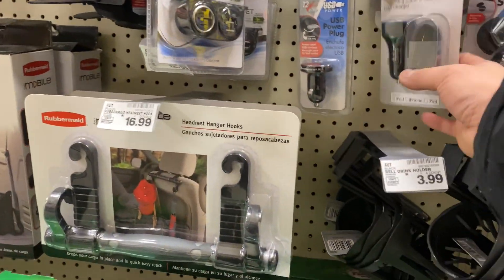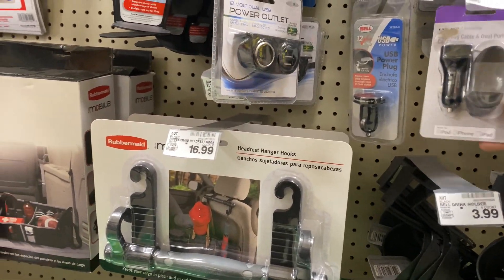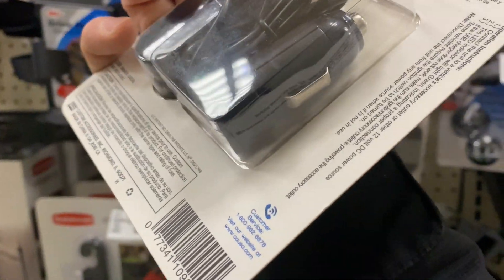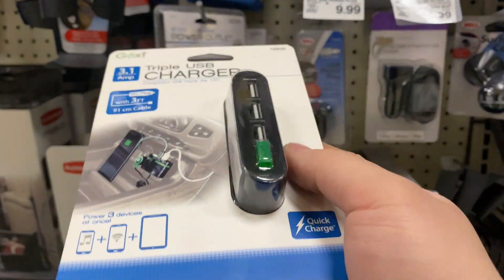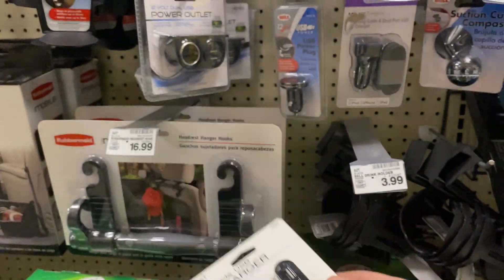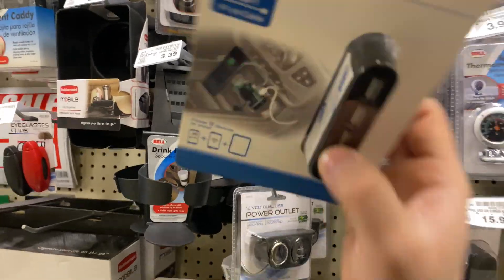And then they have all these other things here — a triple USB charger. This might be what we need right here. We can go with this; it would be better because if I go with this I don't need to buy a separate cable. So for 15 bucks, this is what we'll get — we'll go ahead and grab one of these and see what else we need.